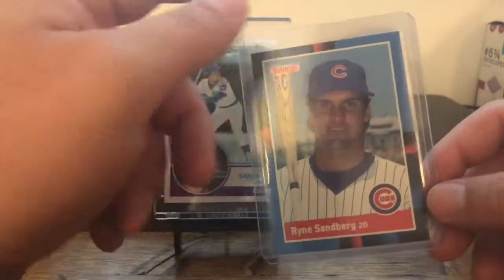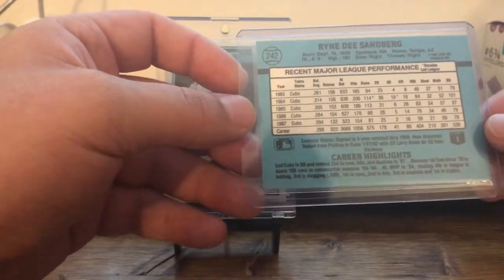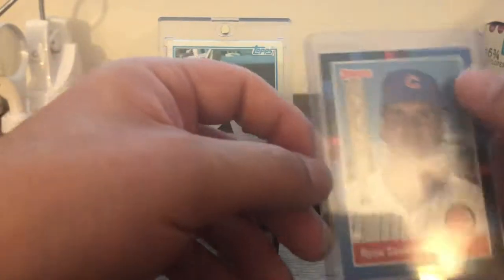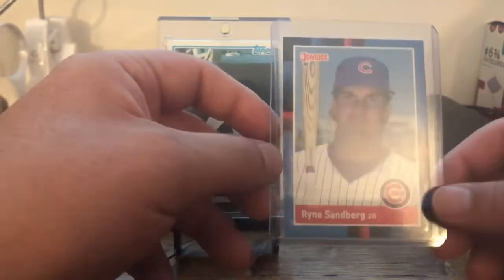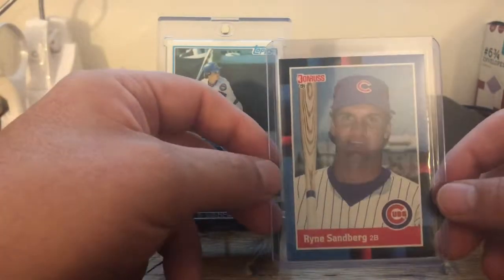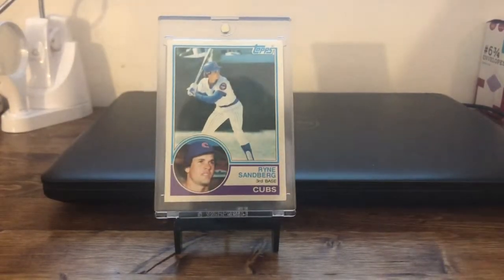This one here is the 1988 Donruss Ryne Sandberg. This one is super clean. Always liked the '88 Donruss — a lot of people didn't — but with that plaid background I always thought they were really cool. I've always thought Donruss had really good-looking cards. My favorite cards have always been Topps and Donruss. Always felt like they were just the two leaders, and kind of are still today with Panini and Topps, but Topps has definitely excelled past them.